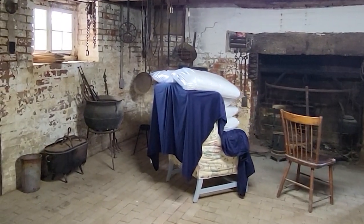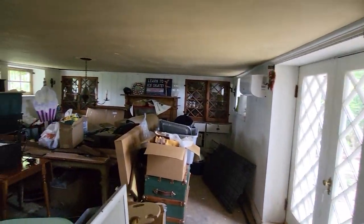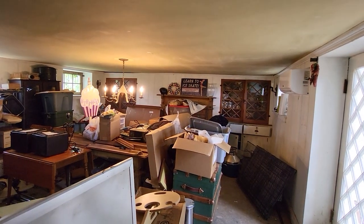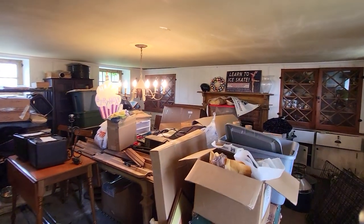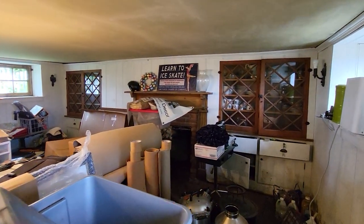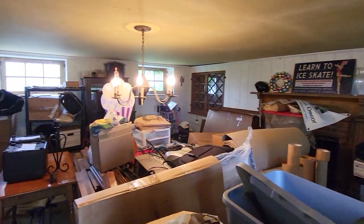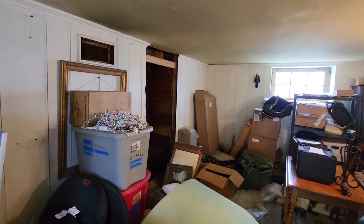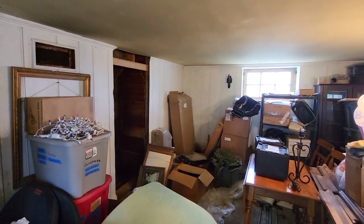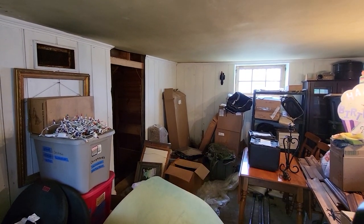I'll have Baroque music playing. The second Airbnb eventually will be in this room here — full of junk right now. It has its own fireplace. I have to build a kitchen — it'll have a little mini bar area with a refrigerator over there.